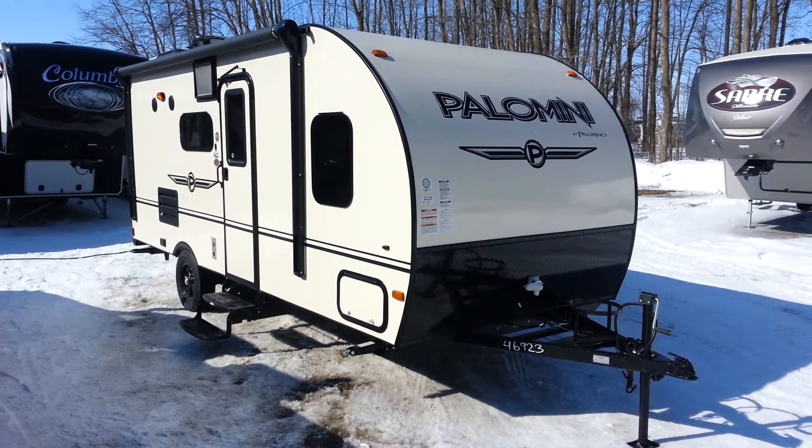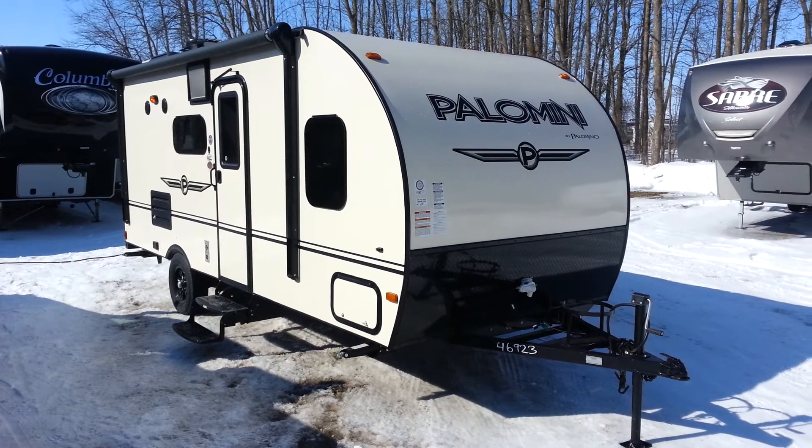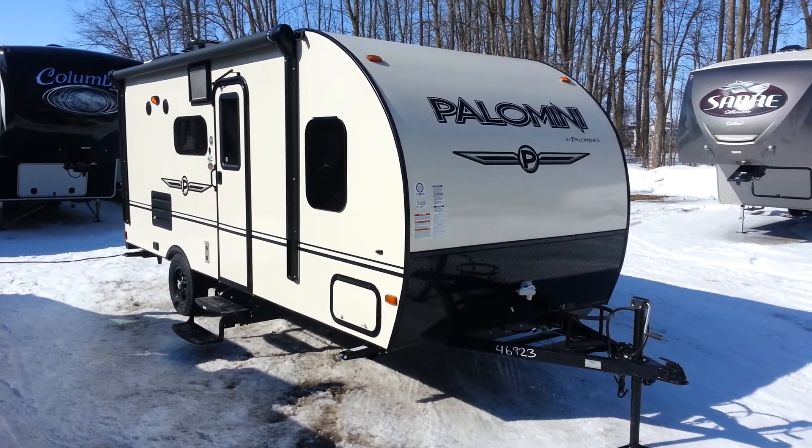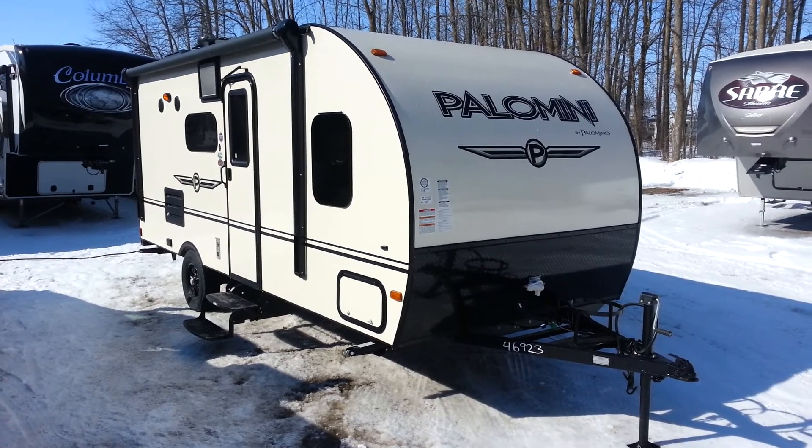Hey, this is Jonathan Allum from Campwood RV in Stratford, here to show you the 2015 Palomini 177BH. It's a 17-foot ultralight travel trailer made by Palomino RV.